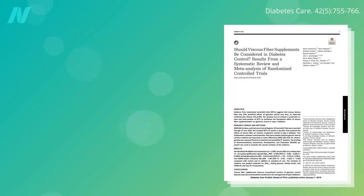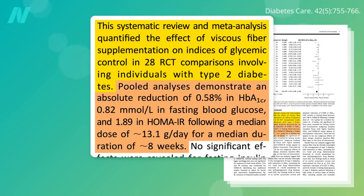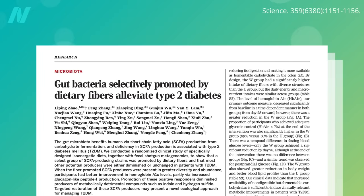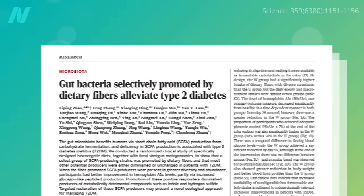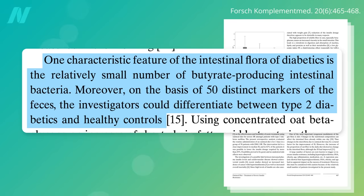There are dozens of randomized controlled trials showing that types of fiber found in oats and beans can improve long-term blood sugar control in diabetics — in fact, nearly double the FDA threshold required for new blood sugar-lowering drugs. Why? Because the gut bacteria selectively promoted by dietary fiber intake can help alleviate type 2 diabetes. In fact, on the basis of 50 distinct bacterial markers of the feces, you can tell who does and does not have diabetes.